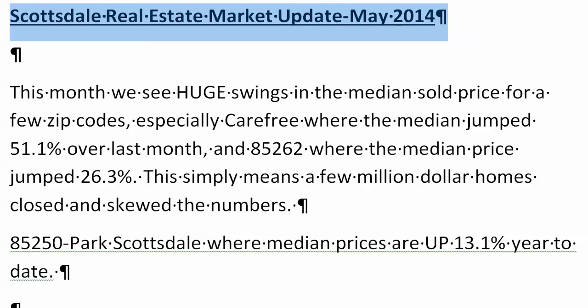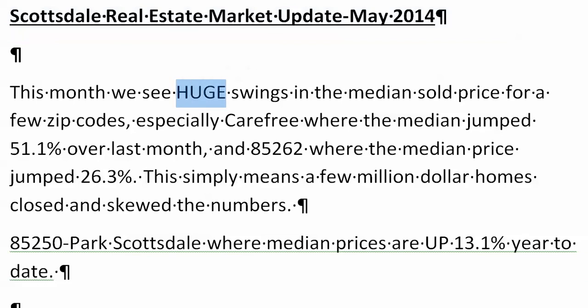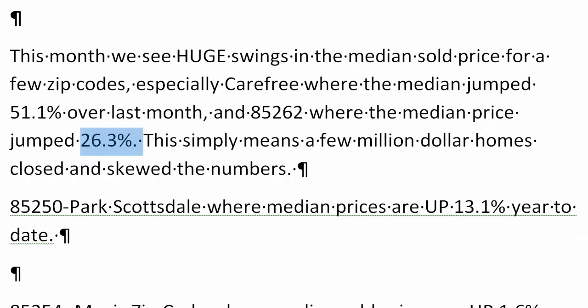we actually saw huge swings in two of the zip codes. The Carefree market, median sold up 51.1% over last month. And 85262, God's country up there, beautiful, jumped 26.3%. But really all it means is a few million-dollar homes actually closed and skewed the numbers.